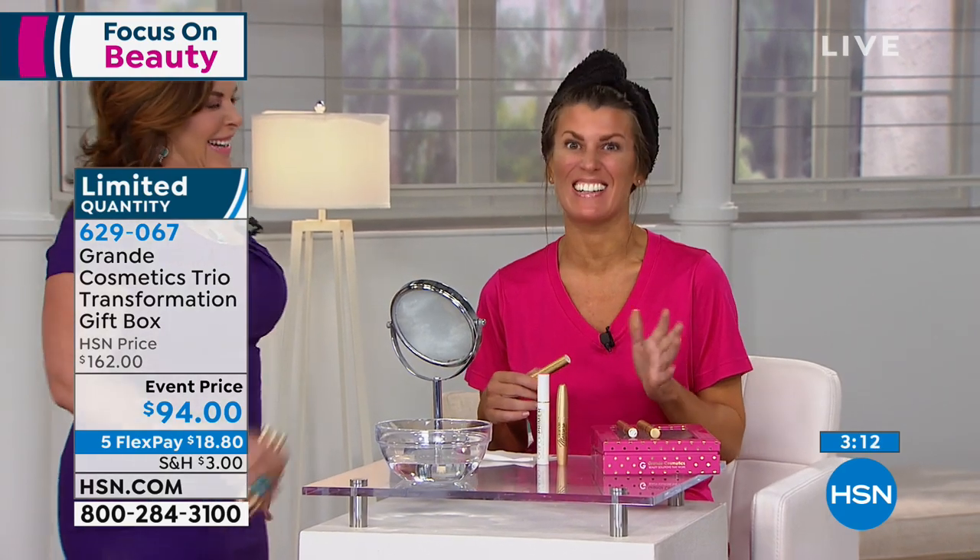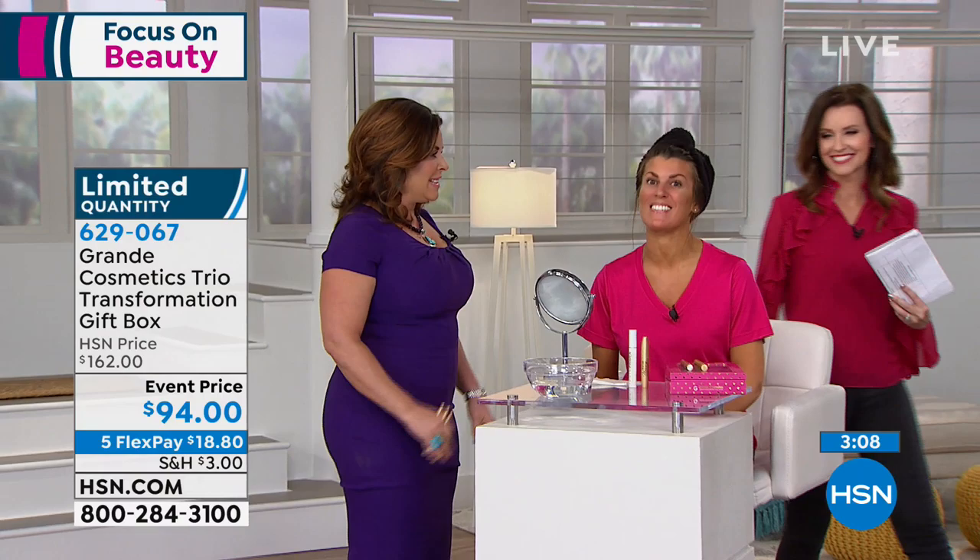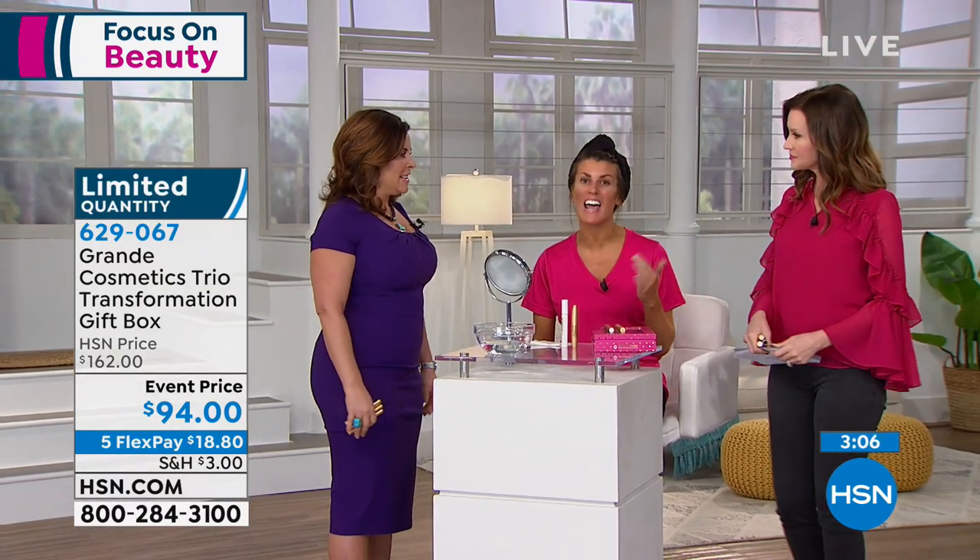Hey Christina, how are you? I've been a Grande user for about six months. I had lash extensions — I was one of those people — and my lashes were next to nothing when they came off. I was embarrassed to go out in public. They were broken and brittle. And Grande Lash just actually makes them grow.